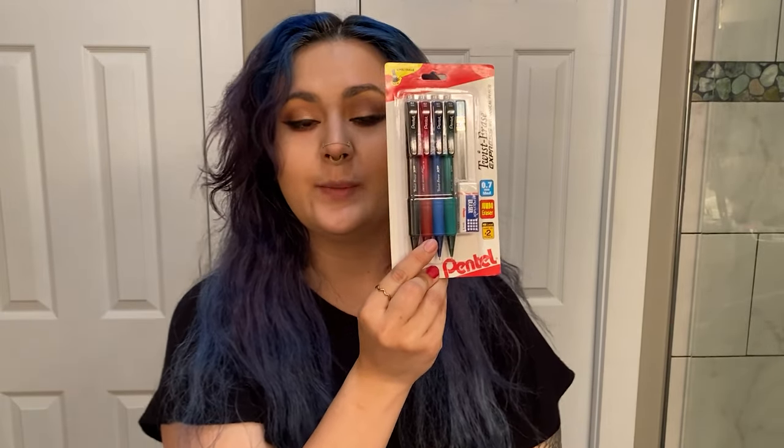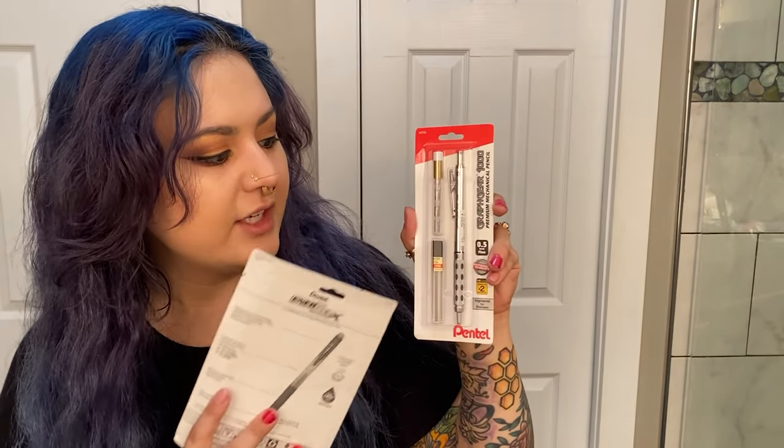Next up, Pentel Twist Erase Express mechanical pencils in 0.7 millimeters — a fairly common thickness. They come in a few different colors with some extra lead and an eraser. Then there's the medium RSVP Super RT ballpoint pen, which also comes in a ton of different colors. It's been a while since I've been into ballpoint pens, so I'll try this out — if I'm not a big fan, I have a lot of teachers in my family and close friends who could always use some colorful pens. And finally, the Pentel Energel X. I'm really, really excited about the Graphic Gear 1000 Premium Mechanical Pencil — honestly the nicest mechanical pencil I've ever owned. It comes with extra erasers, extra lead, and it's a 0.5 millimeter, which is a little bit thinner. I tend to like a thinner line, so I'm particularly excited about this.